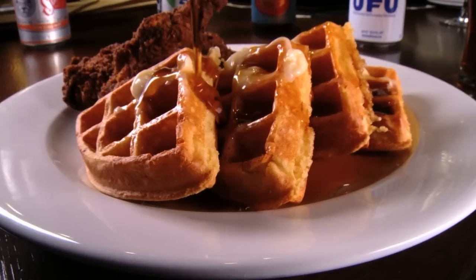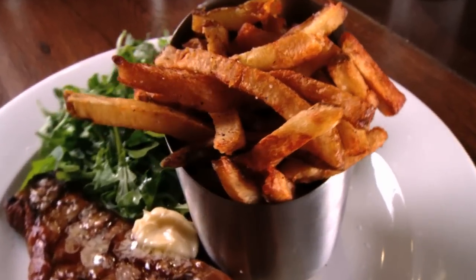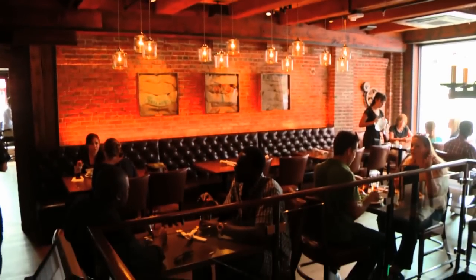It's a menu filled with comfort food classics, served in a building that dates back two centuries. At the brand new Granary Tavern, everything old is new again. Located in downtown Boston, just steps from the Greenway, Granary Tavern is equal parts rustic and modern.